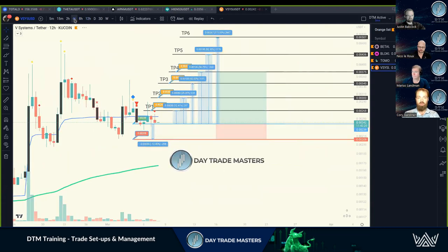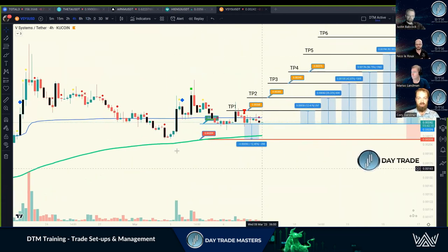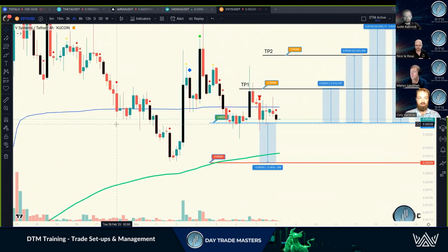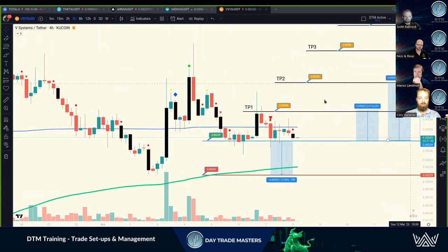This week in DTM Premium, VSYS was an example of a trade setup. Typically we want to get an early entry and ride it up to the first pullback. For newer members, we always want to see a breakthrough, then a retrace setting up support. We got two wicks perfectly right into our entry zone - the entry line is at 239 to 248. These are four-hour candles, so you've got eight hours to get that position.